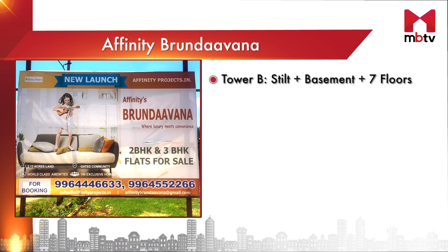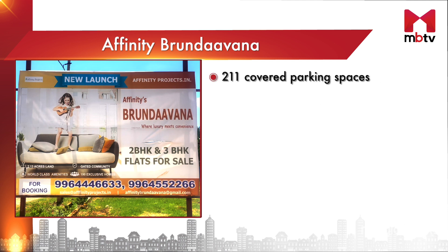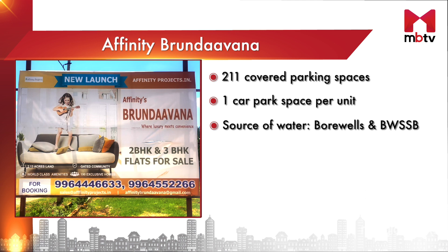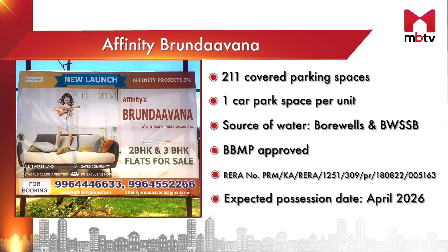Tower B will be a basement plus stilt plus seven floor structure with a total of 132 one, two, and three bedroom units, and there will be 17 units per floor. There will be a total of 211 covered car parking spaces with one car park space provided per unit. The project sources water from Borewells and BWSSB. It is BBMP and RERA approved and is expected to be completed by April 2026.